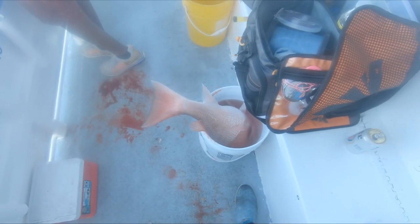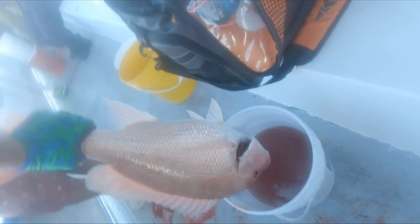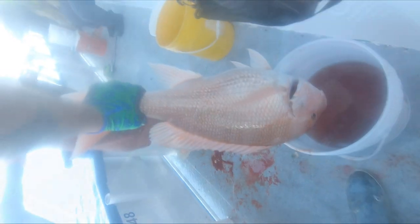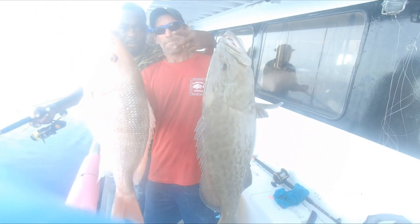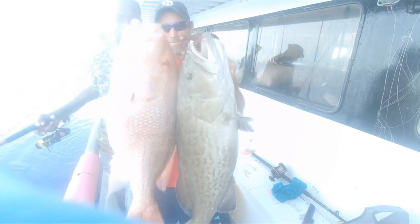Staring at the first glimpse of that sunrise. Alright, my second one of the trip — not too bad. Good 12-13 pounder. Look at these two monsters — holy cow! Look at that gag and look at that red snapper. Hubbard's 39-hour trip baby, Jay holding up the meat. Yes sir!